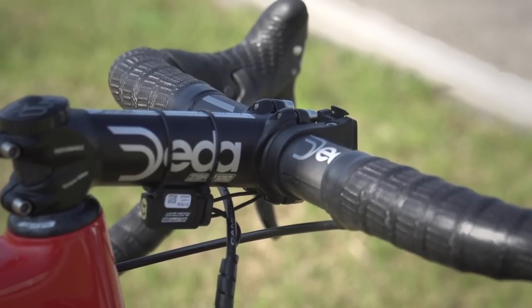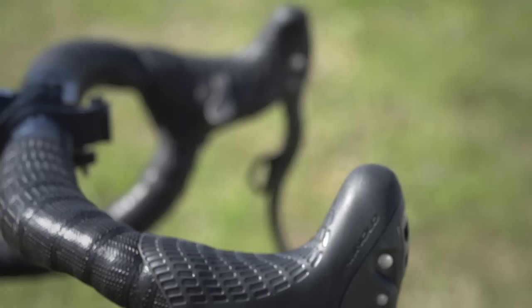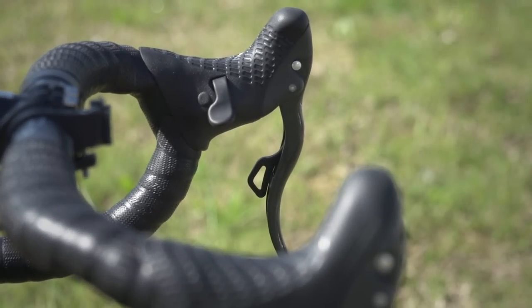The stem is a Dada Zero 100, and unlike many pros, Wellens goes for carbon fiber handlebars — these are Dada Super Zeros.